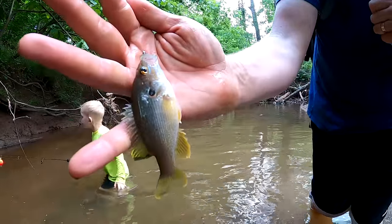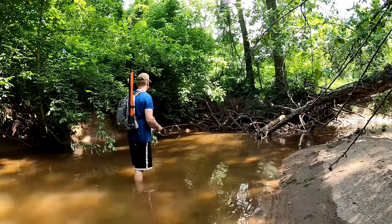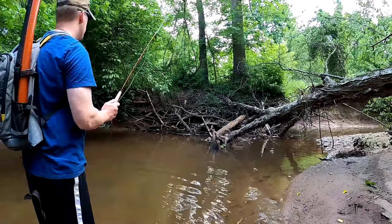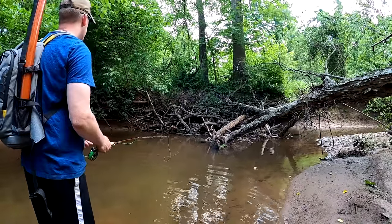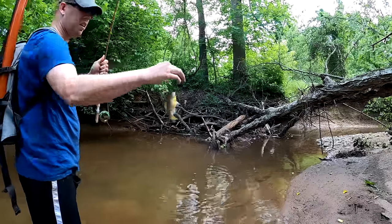There's our third species: green sunfish! Another spawning yellow-bellied sunfish.